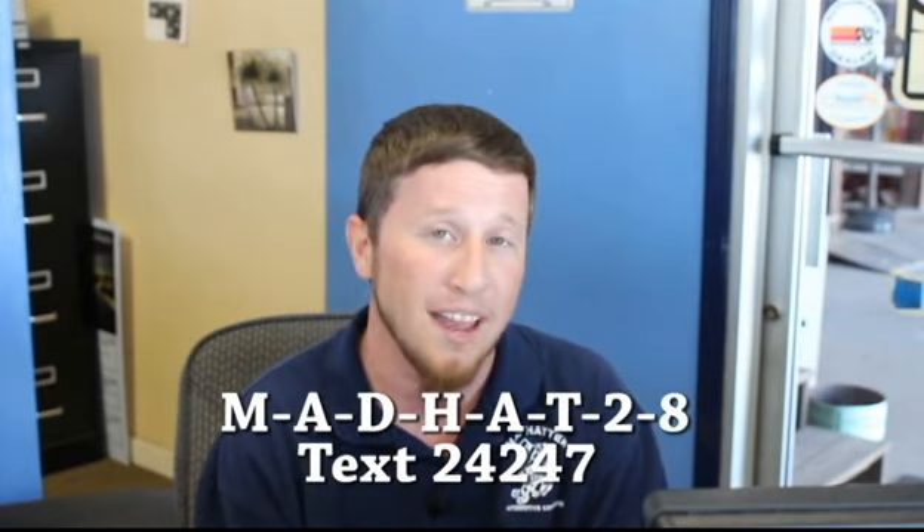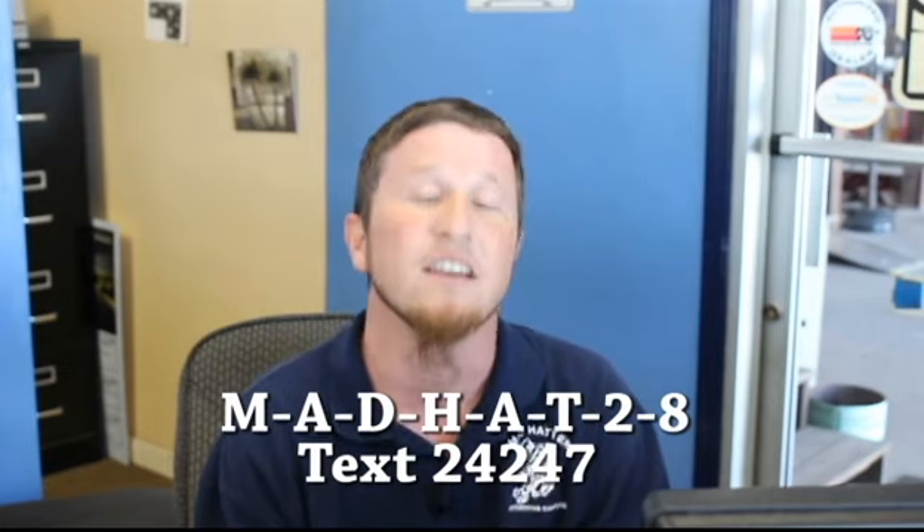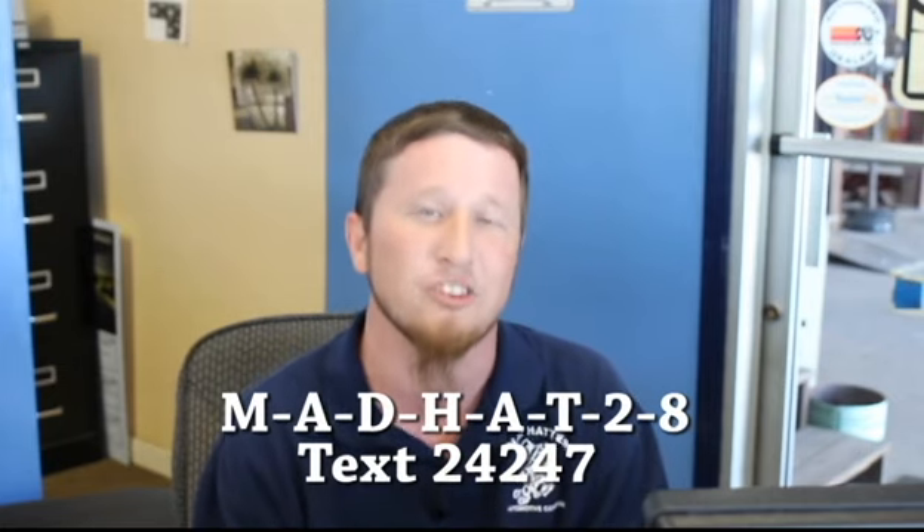Hey folks, this is Joshua Brown with Mad Hatter on 23rd Street. Is your check engine light on? If it is, text MADHAT28 — that's MADHAT28 — to 24247, and we'll check it for free.